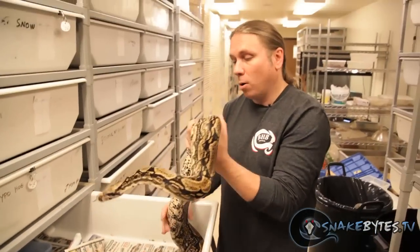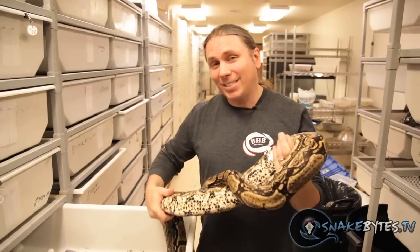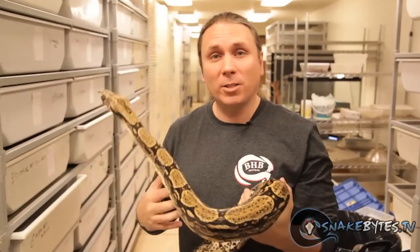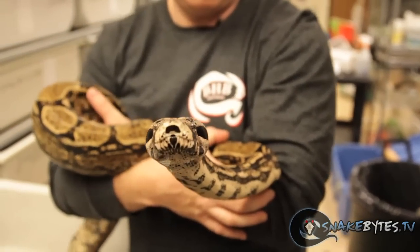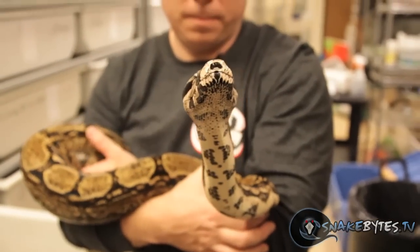These arabesque boas are a color and pattern mutation — it's a dominant trait, so if you breed an arabesque to a normal you're going to get about 50% arabesque right off the bat. Some of the mutations coming out of them are really incredible, and they're only about $300 to $400, so they're certainly within a good price range for someone that wants to get into boas.